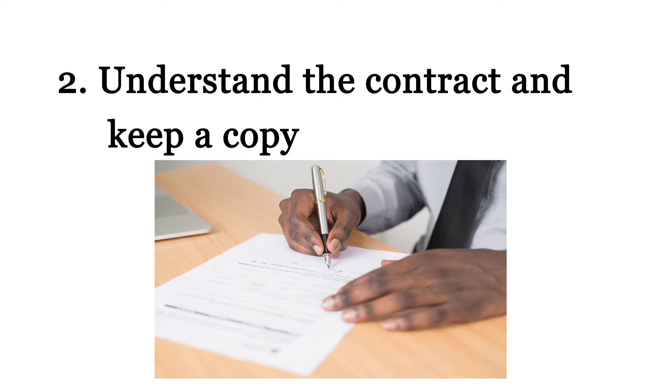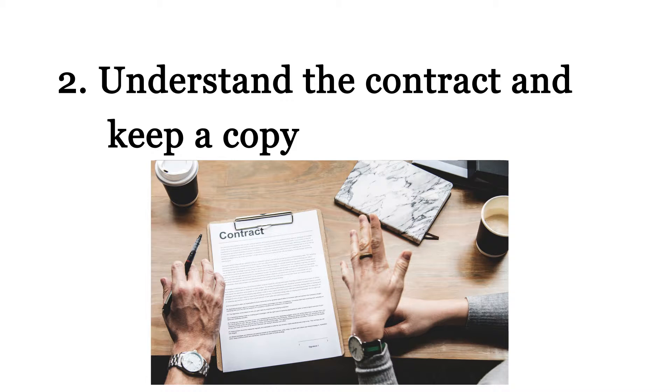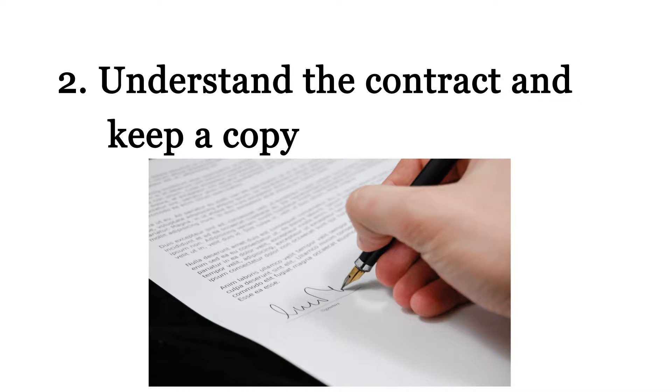Number two: understand the contract and keep a copy. The contract should include dates, details, cost breakdowns, and any warranty or guarantee policies. Ask who will be doing the actual work and make sure that information is included in the contract.